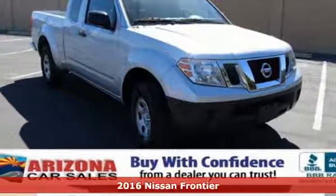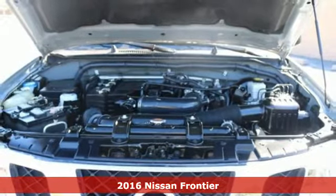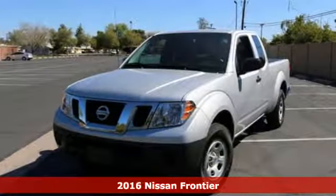Here's a 2016 Nissan Frontier. With this versatile mid-size truck, tough is always on call. Plus, it offers an exciting list of features.